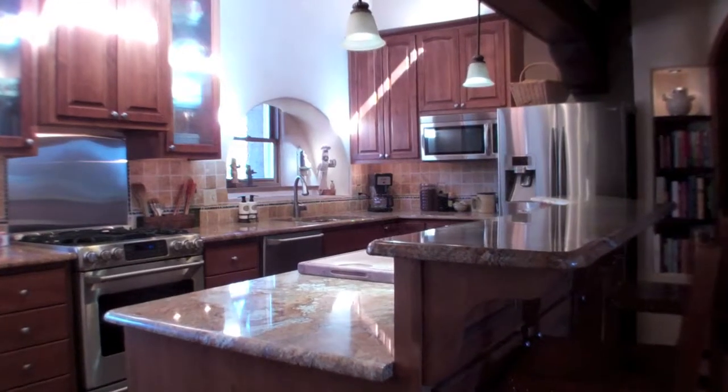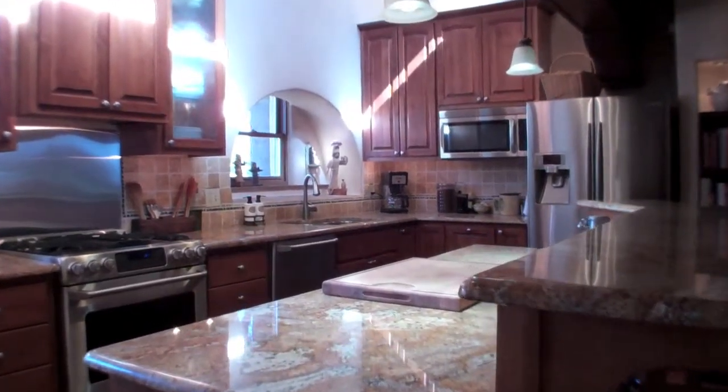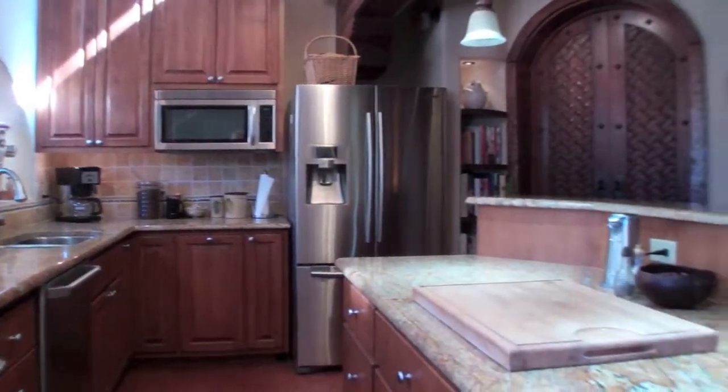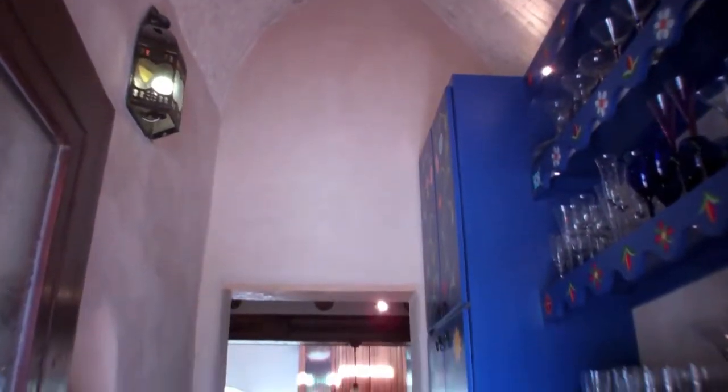The beautiful chef's kitchen has all stainless steel appliances, granite counters, a banquette kitchen area with built-in banco bench, and an adobe and brick pizza oven and fireplace. Off the kitchen is a walk-in pantry with a copper countertop.